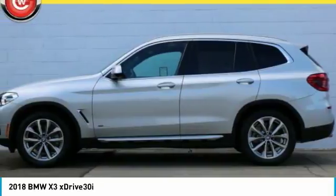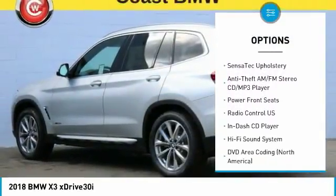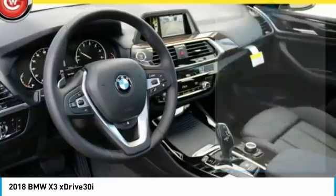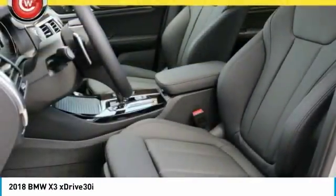Here are some of this vehicle's great options: power passenger seat, power lift gate, traction control, dual airbags, air conditioning, power steering, four-wheel disc brakes, AM FM CD MP3 radio, universal garage door opener, fog lights.